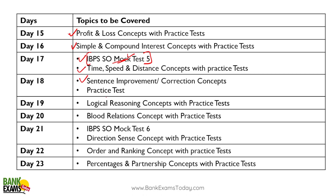Day eighteen: sentence improvement with practice sets. Day nineteen: logical reasoning topics. Day twenty: blood relations. Day twenty-one: mock test again. Direction sense test on day twenty-one. Day twenty-two: order and ranking.